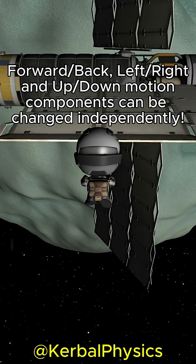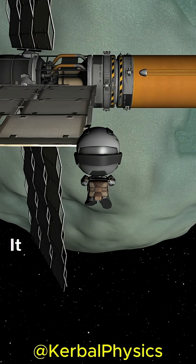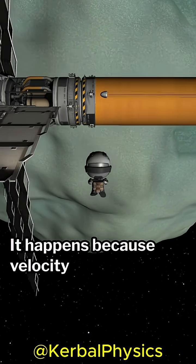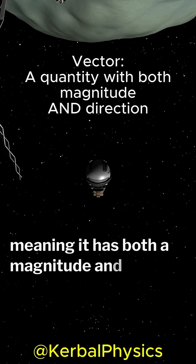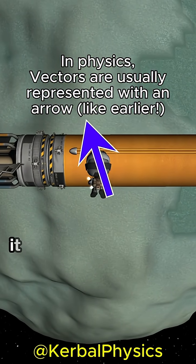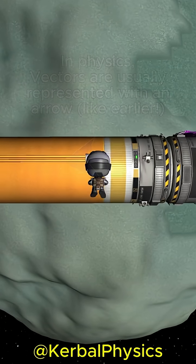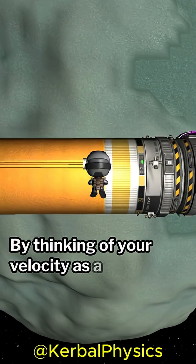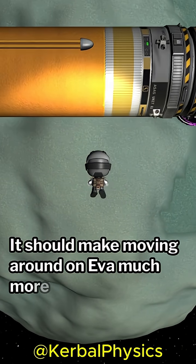Understanding what is going on here is key to understanding how things move in space. It happens because velocity is a vector quantity, meaning it has both a magnitude and a direction. When you add two velocities together, it doesn't just account for their speed, but also their direction. By thinking of your velocity as a vector, it should make moving around on EVA much more intuitive.